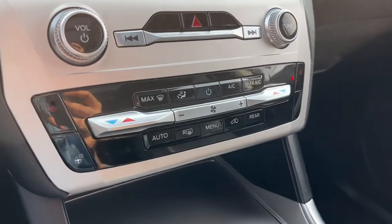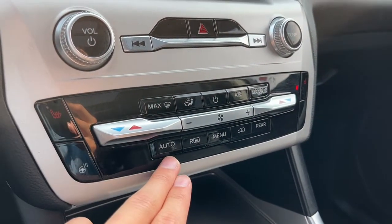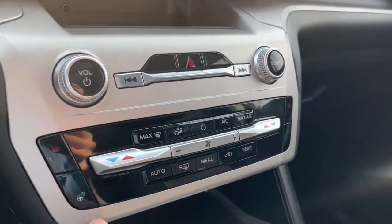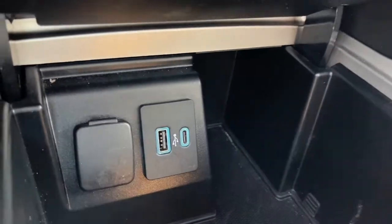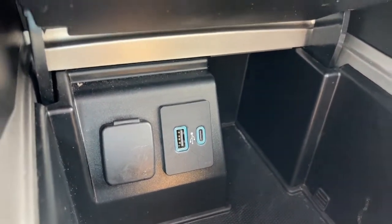For climate control we have dual zone air conditioning and fully automatic climate control, as well as heated seats for the driver and passenger and a heated steering wheel. Down here we also have a 12-volt plug and USB and USB-C port.